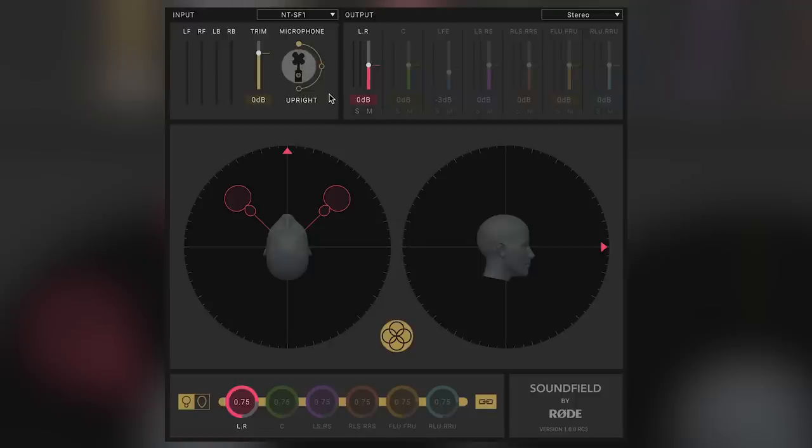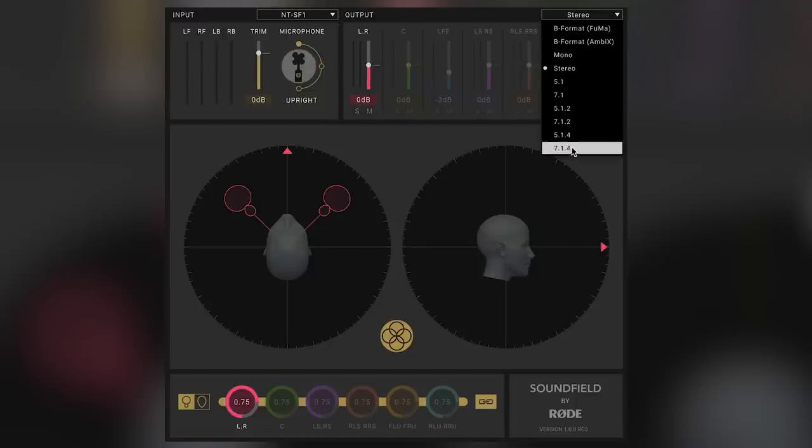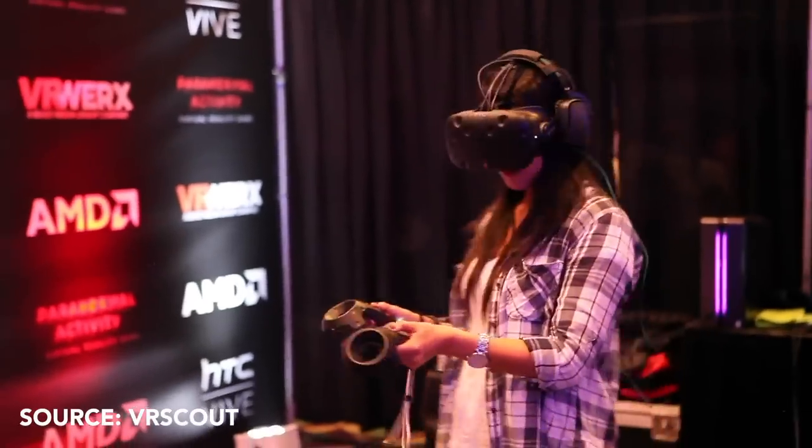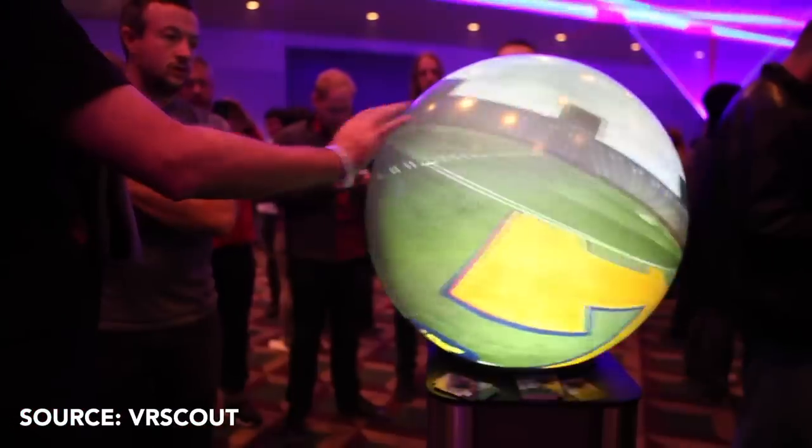The information we capture on those four channels is called A-format. From this information we can derive a mono microphone, a stereo microphone, or maybe a full 5.1 surround sound playback, or maybe even as in Dolby Atmos 7.1 with four high channels. And what it also allows you to do is link it to head tracking from a virtual reality or an augmented reality headset, so as we are moving our head and the video changes, the audio will change with it.